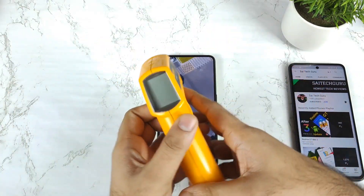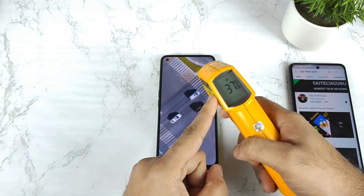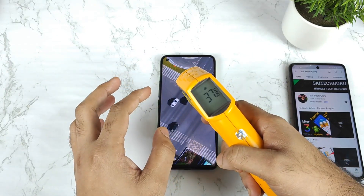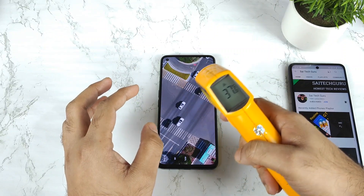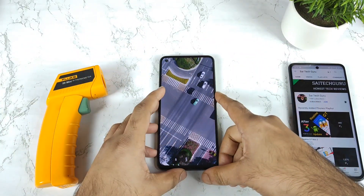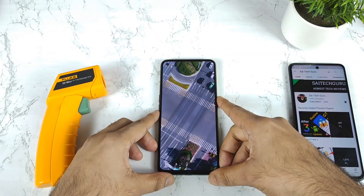Right now, we are near the end of the 100 benchmark test and getting about 37.2 degrees Celsius. Temperature is 37.8 — not bad. I'll be back shortly to check the complete finished benchmark scores.